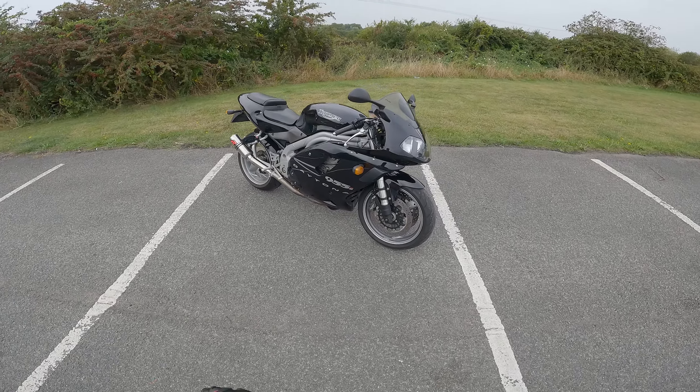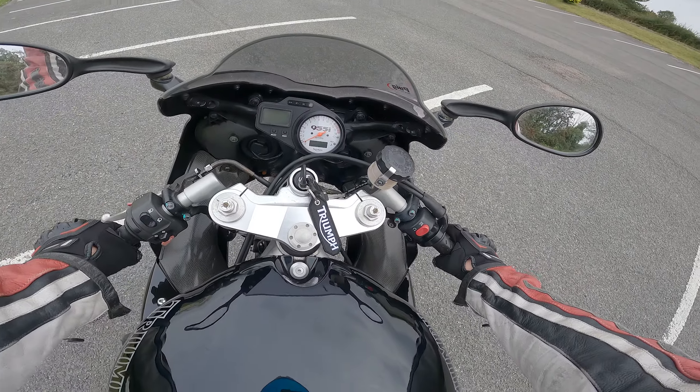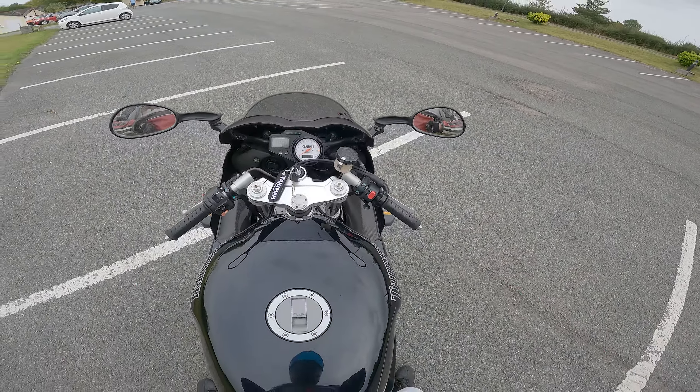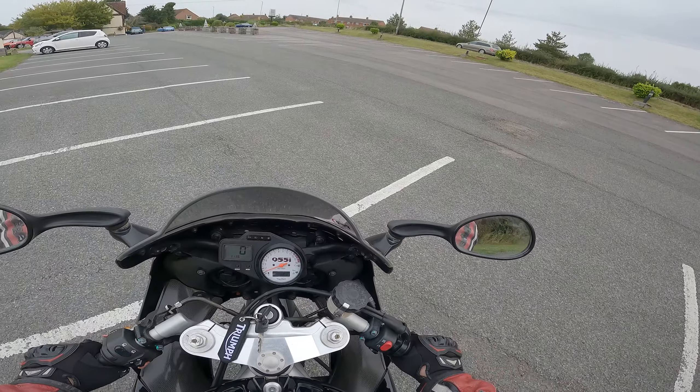Why I absolutely love the Triumph Daytona 955i. There is quite a lot to not like about this bike as we've discussed in previous videos - the ergonomics are really bad on this bike, but these are super sports after all, and the experience for me is worth it.